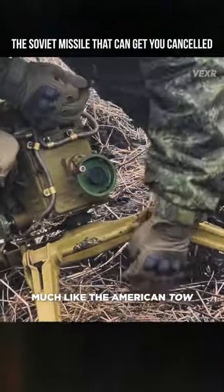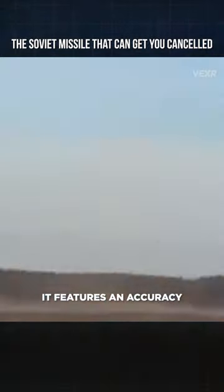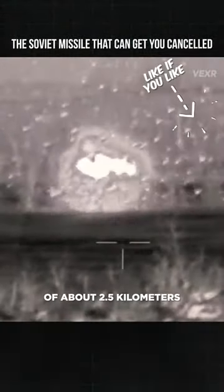Much like the American TOW, it's set up on a launcher post using a sight with 10x magnification. It features an accuracy approaching 90%, with a 20-second rate of fire and a firing range of about 2.5 kilometers.